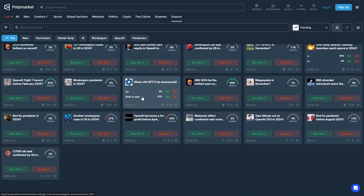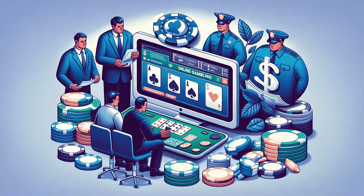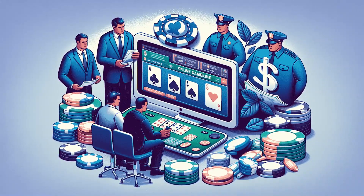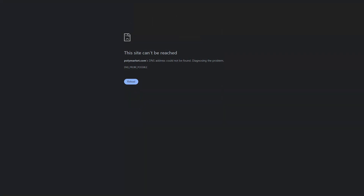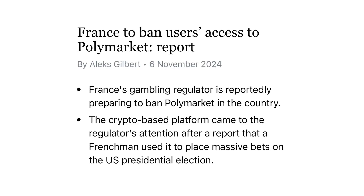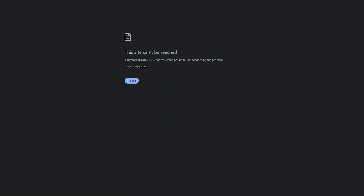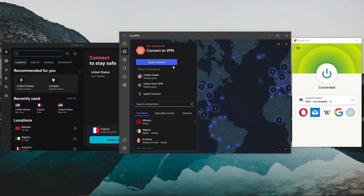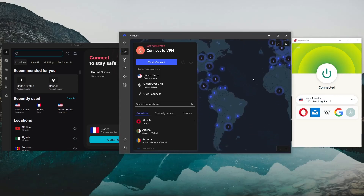Despite Polymarket being available in most countries around the world, a lot of governments are still trying to regulate gambling and online casino websites. There is a chance that the platform could become completely inaccessible. For example, earlier in November, France's gambling authority was reportedly planning on banning the prediction platform. If you live in a country where Polymarket is inaccessible, all you need to do is use a VPN to geospoof your location to where Polymarket is available.